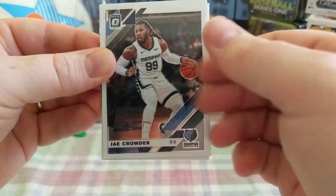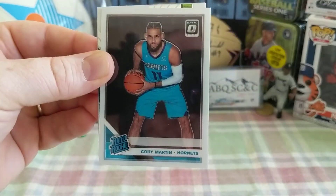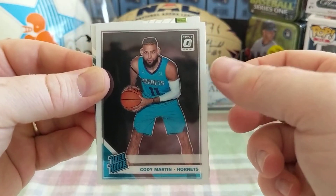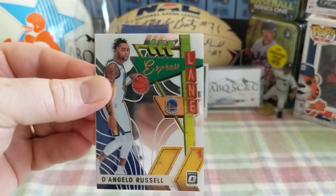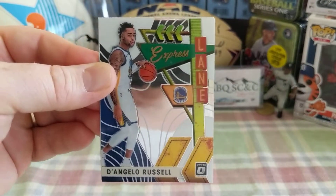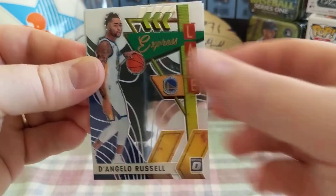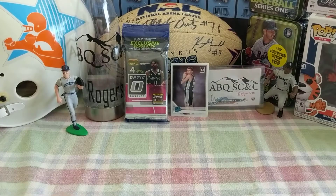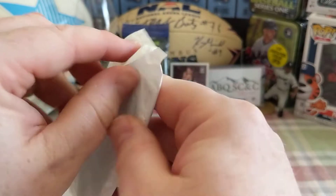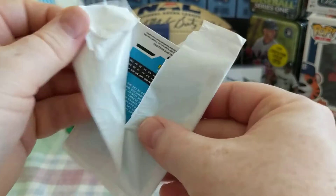Got a Jay Crowder, Memphis Grizzlies — Memphis heavy pack right here. Cody Martin from the Hornets. D'Angelo Russell, express lane — that is a cool looking parallel, some nice color in there. And then Enes Kanter. We'll go ahead and open this parallel pack right here.